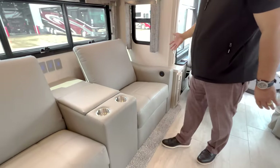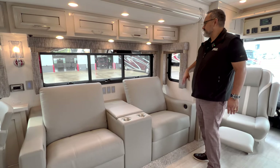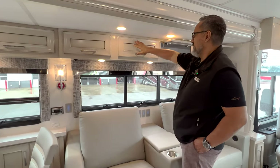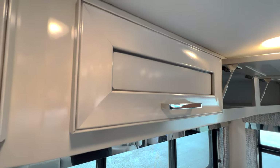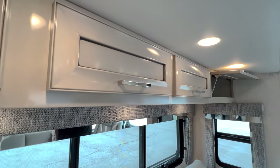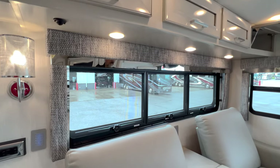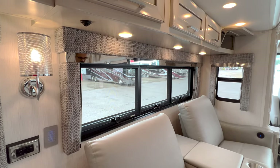These are going to be power recliners with USB charging stations on both sides and hands-free cabinetry. If you get a close look, you can see how they beveled the cabinetry — that's part of the life cycle change for the Ventana. And the balances here with that beautiful stainless — it's absolutely gorgeous. Just some really nice, clean lines all throughout the coach.